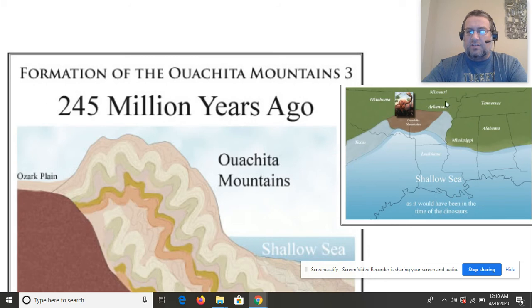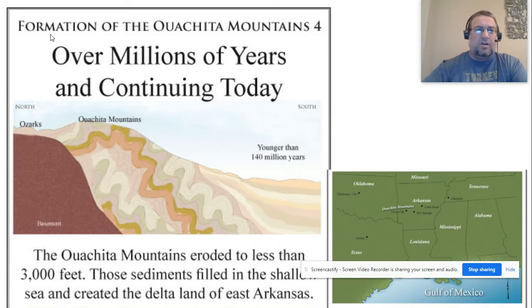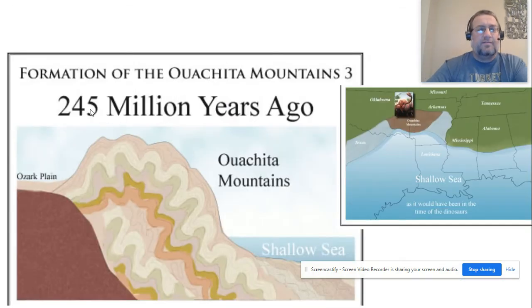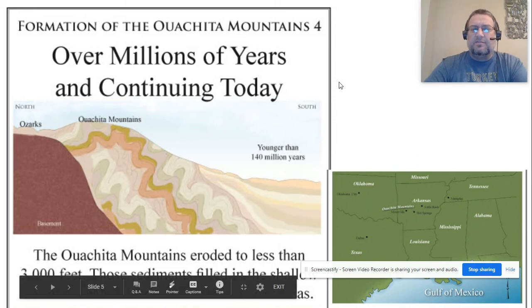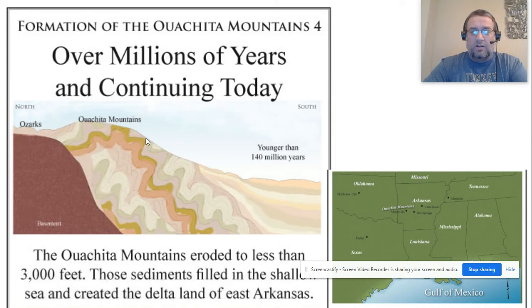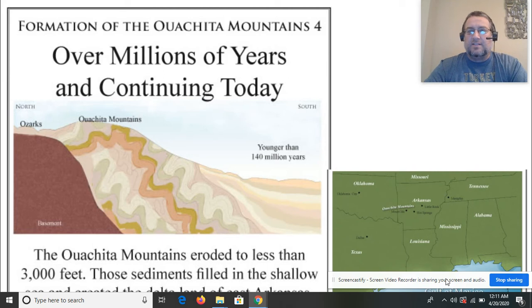Northern Arkansas is no longer in the sea. However, just like all mountains, erosion happens. Over millions of years — from 245 million years to today — they've been eroded and broken down to less than 3,000 feet. Magazine Mountain is about 2,600 feet, Mount Nebo is above 2,000 feet, and Pinnacle Mountain is just above 1,000 feet. Those are some of what's left over as the Ouachita Mountains continue to be eroded down to where they are today.